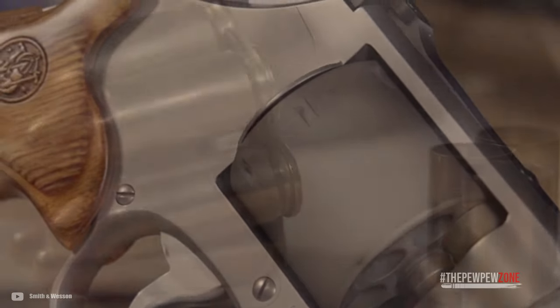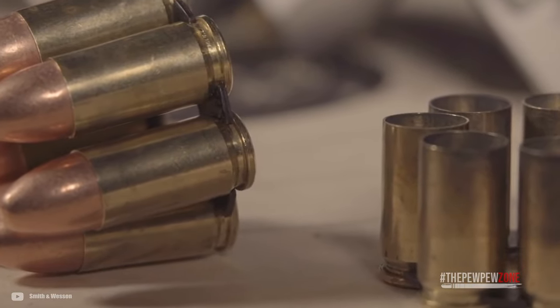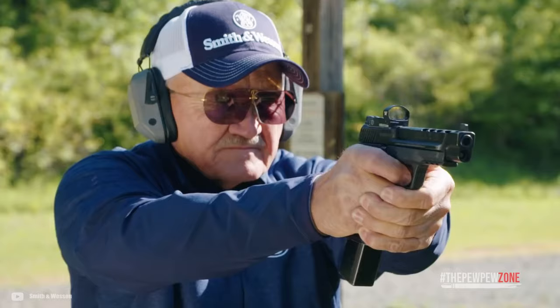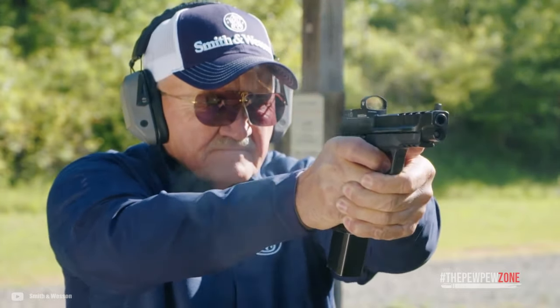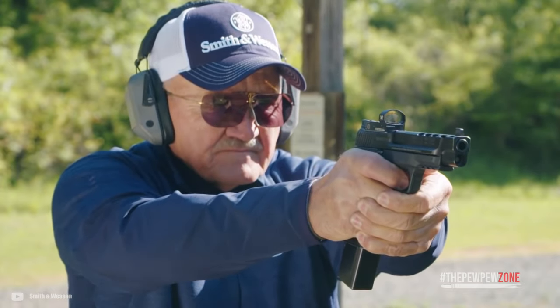When you think about a 9mm self-defense gun, you automatically think of a subcompact polymer-frame striker-fired pistol like those from Glock. But that's not your only option when it comes to self-defense. Some revolvers are chambered in 9mm that can do the job just as well. So why should you consider getting a revolver instead of a semi-auto?